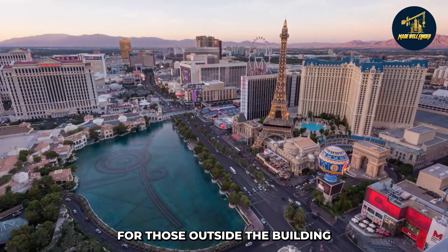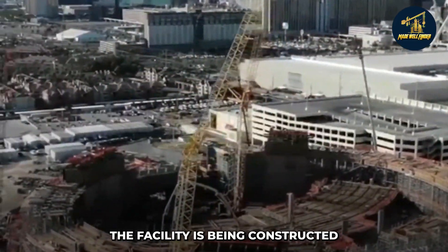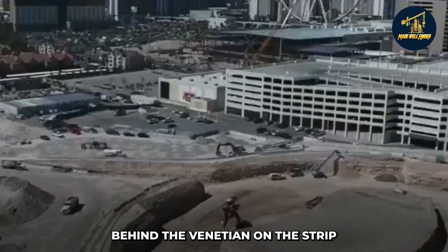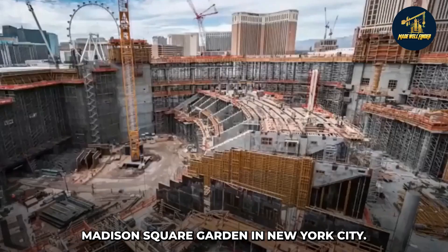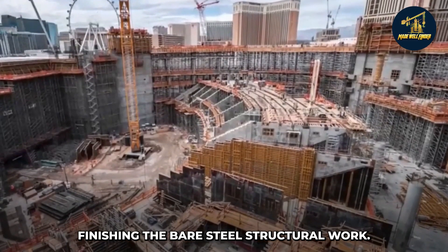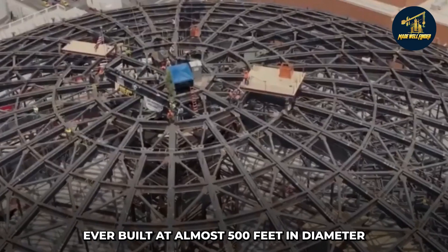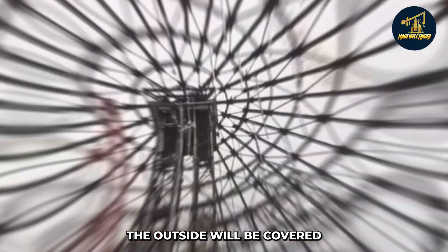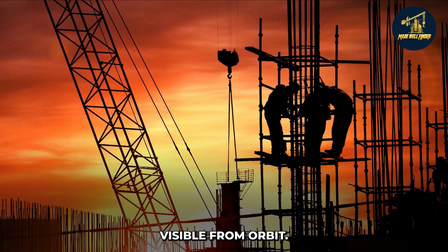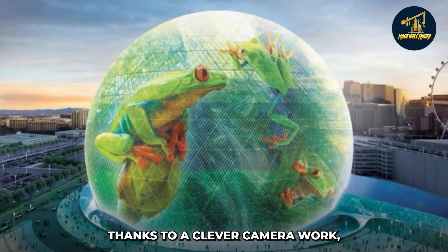There will also be a show for those outside the building with 54,000 square meters of programmable lighting. The facility is being constructed behind the Venetian on the Strip by the same individuals that own Madison Square Garden in New York City. They've reached a new landmark, finishing the bare steel structural work. It's the most immense sphere ever built at almost 500 feet in diameter and 300 feet in height. The outside will be covered with a single enormous screen visible from orbit, and you'll be able to look through the building on the other side thanks to clever camera work.